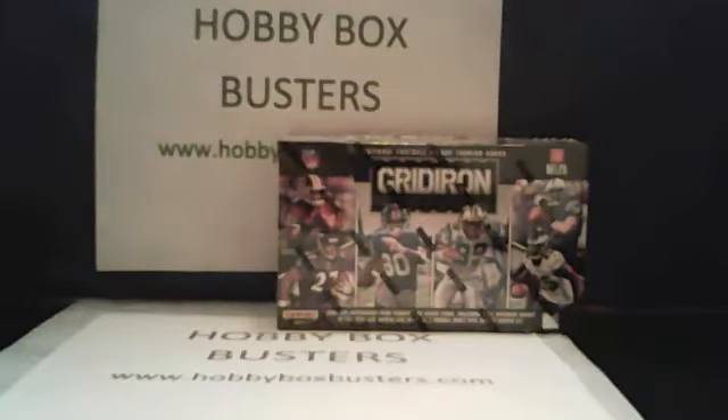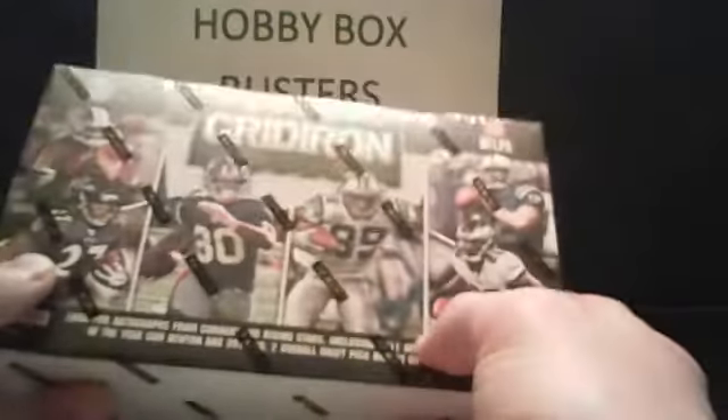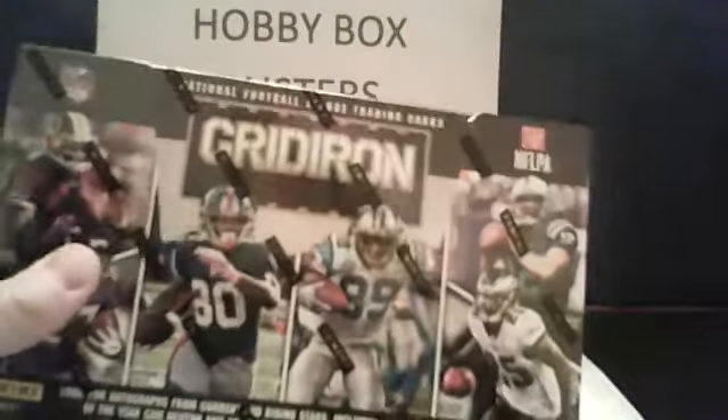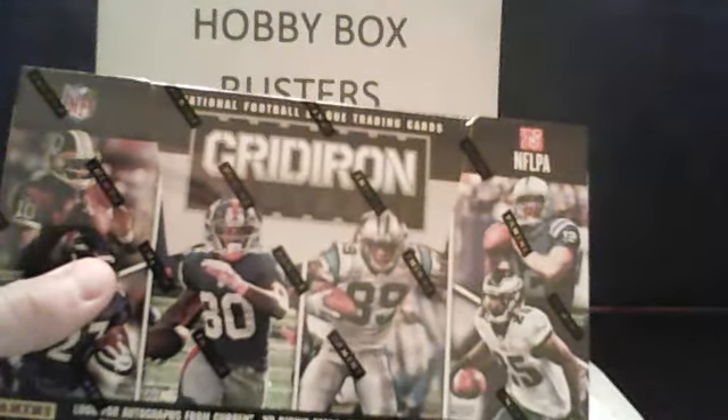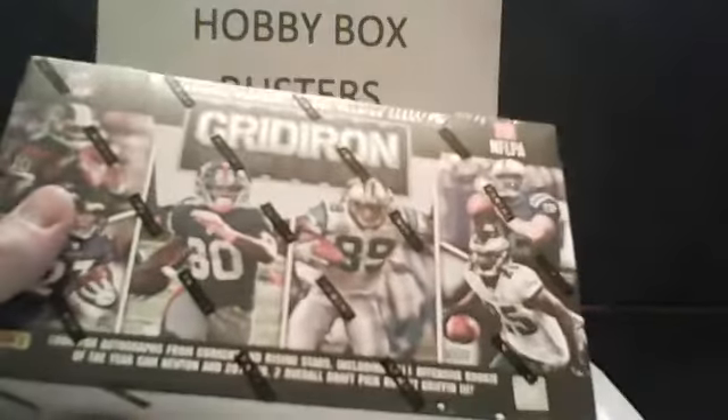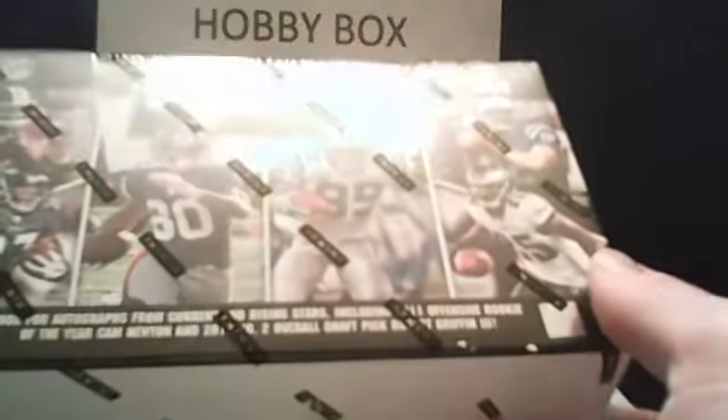What we're going to be looking at tonight is this box of Gridiron. Gridiron came out in hobby last week. We have not seen it in retail yet, and we're hoping it's going to hit this week. Tonight we're breaking this box of Panini Gridiron. It says we're going to get four hits in here. It feels kind of heavy, so I know there's quite a few cards in there.